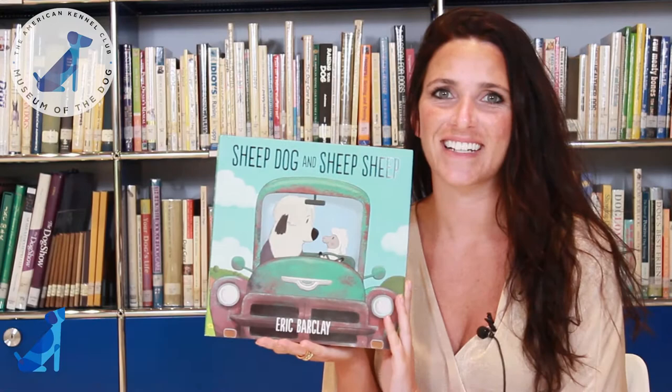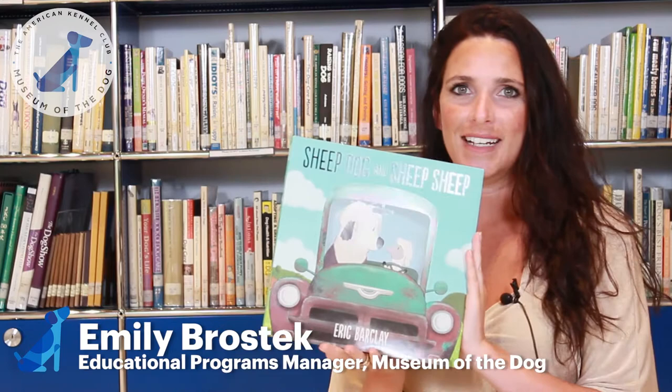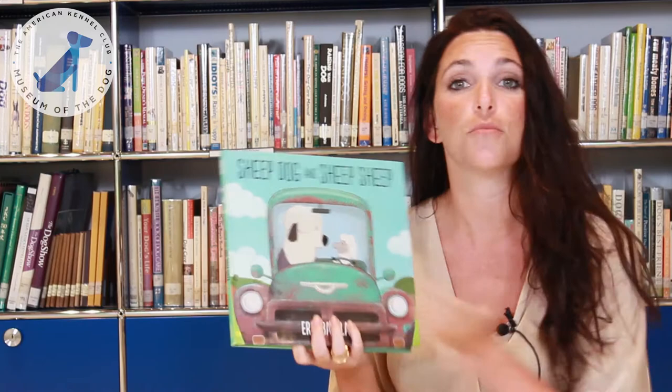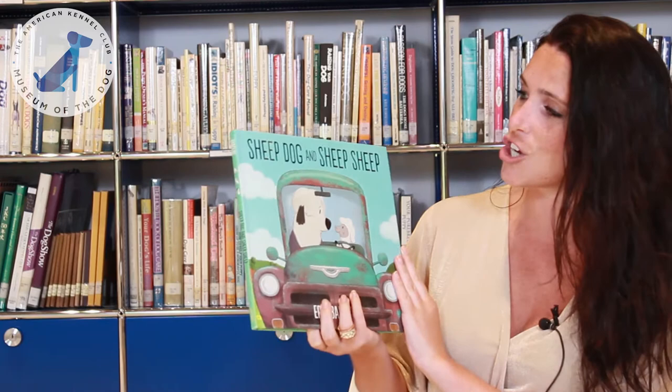Hi everyone, welcome back to Pause to Read. I'm Emily and today we're going to be reading Sheepdog and Sheep Sheep, written by Eric Barclay. Today's book features a breed known as the Old English Sheepdog. Sheepdogs were primarily used to drive sheep and cattle into the marketplace from the farm, so they're very big dogs because they're moving very big animals. So why don't we all get ready to read and learn a little bit about the friendship of Sheepdog and Sheep Sheep.